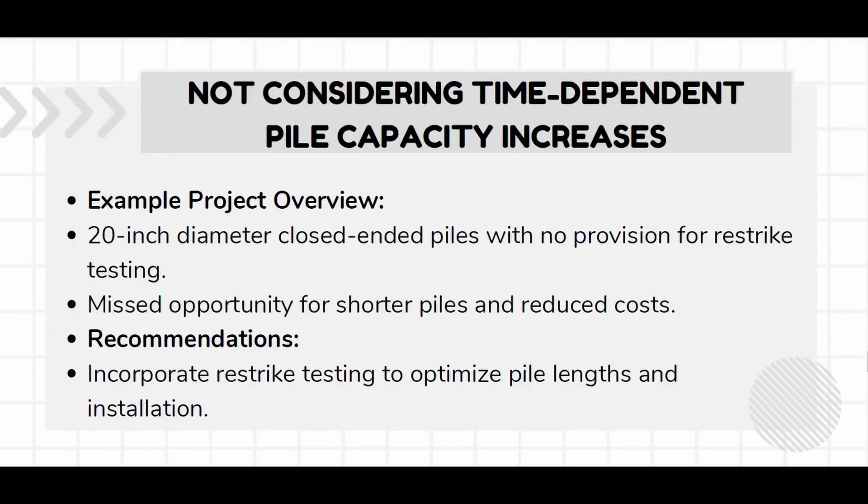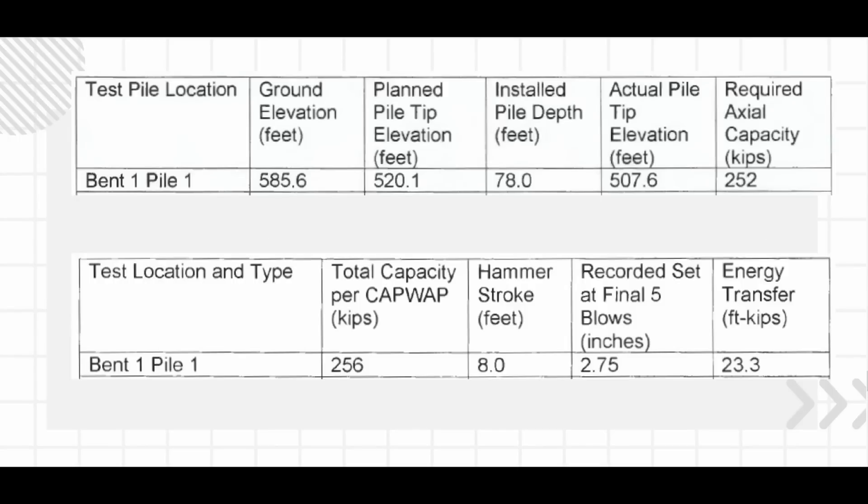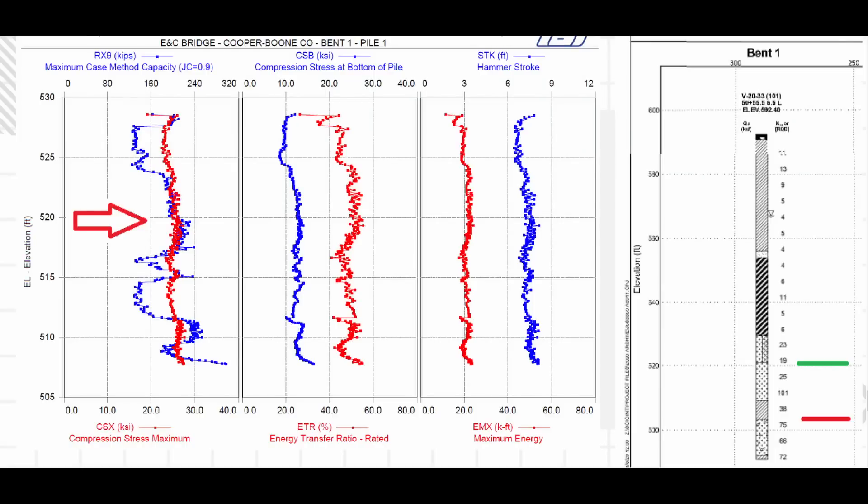Here's another quick example: a 20-inch diameter closed-ended pipe pile. In this case, they could have considered time-dependent capacity increases. The arrow shows where plan tip elevation was — we were looking for 252 kips. On initial drive we were in the low 200s. Had they done a restrike, at least a 24-hour restrike test, they would have made their plan lengths work out. But there was no provision for PDA restrike on this job, so the piles all ended up going long until they basically went to bedrock to get capacity. Another missed opportunity.